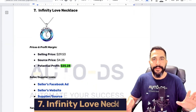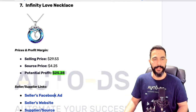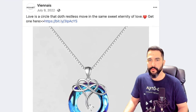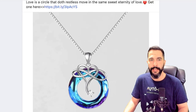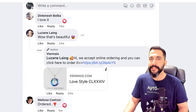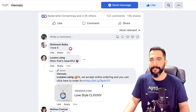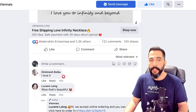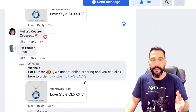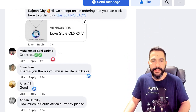Moving to product number seven — infinity love necklace. Let's open up all the links and analyze what this seller is doing. The ad copy says: 'Love is a circle that doth restless move in the same sweet eternity of love.' I'm not sure what he's trying to say — 'Get one here.' This is another great example of where you can do a much, much better job in just a couple of seconds. This one's got over 3,000 engagements, 120 comments, 155 shares, and it's a very, very popular product. Customers are ordering it, loving it, and simply engaging with this ad.